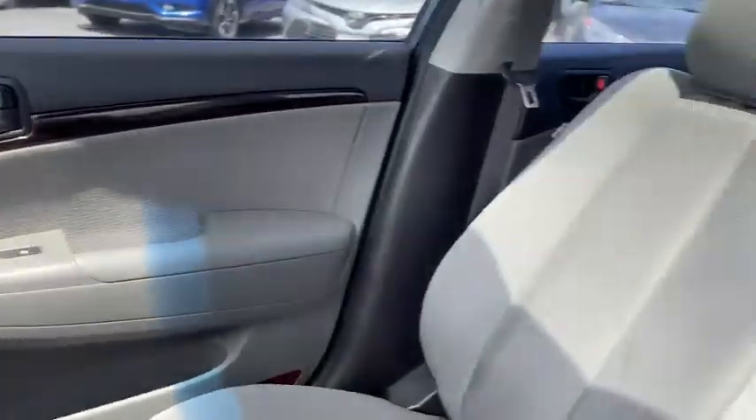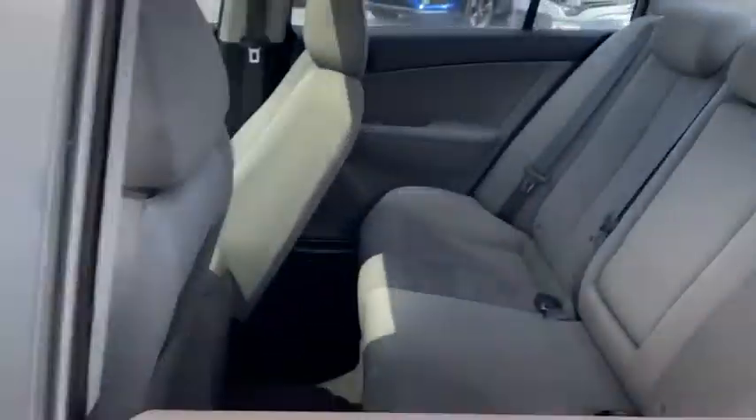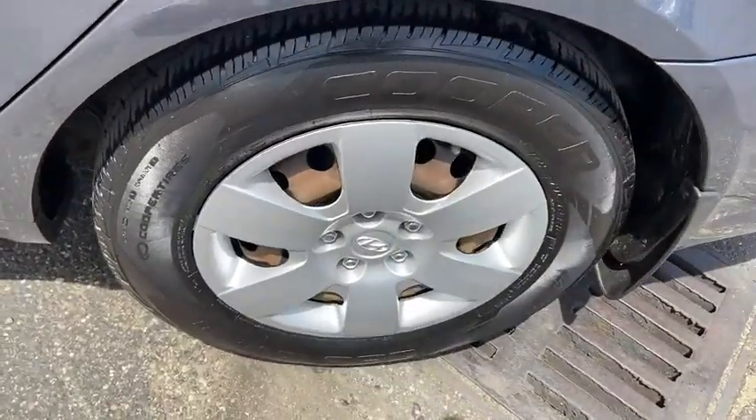Rear window defroster, trip computer, power windows, security system, power door locks, electronic stability control, remote keyless entry, brake assist.